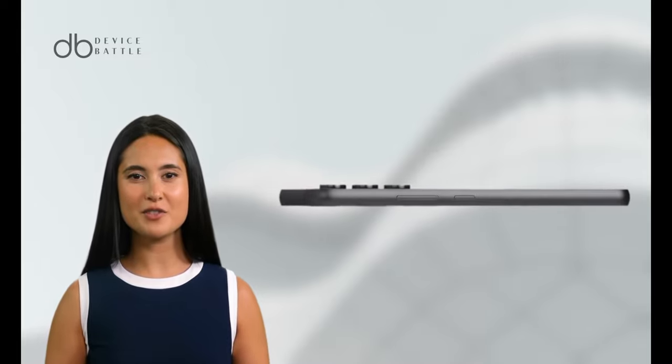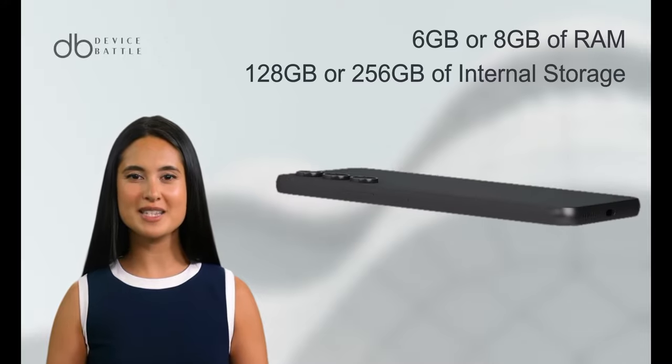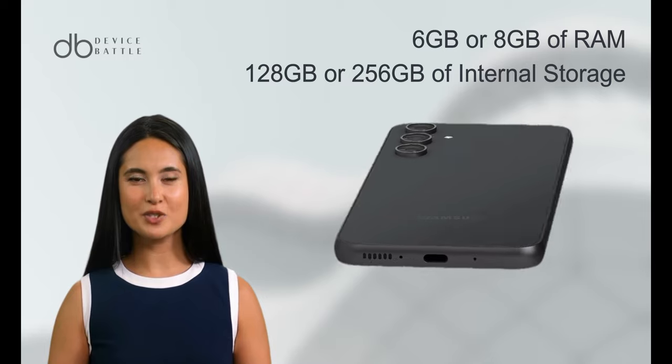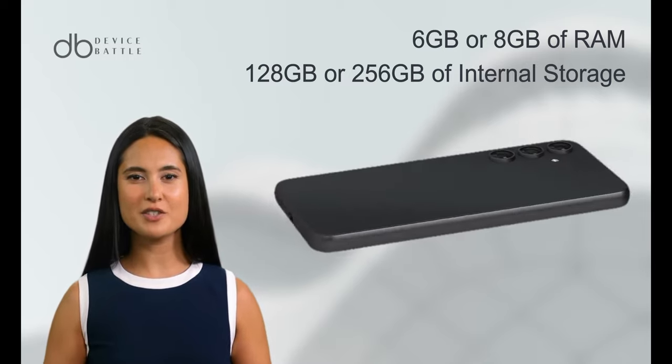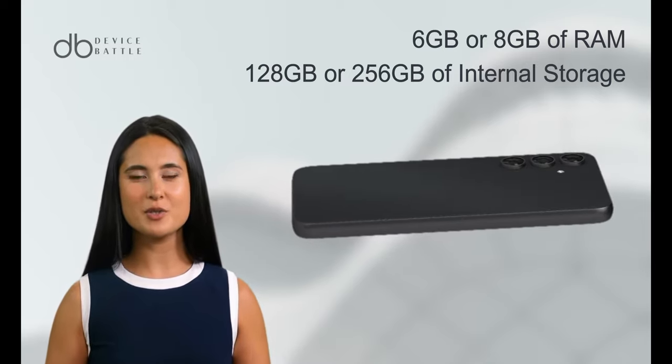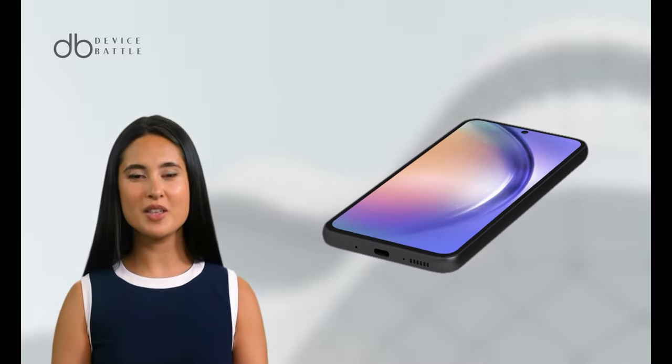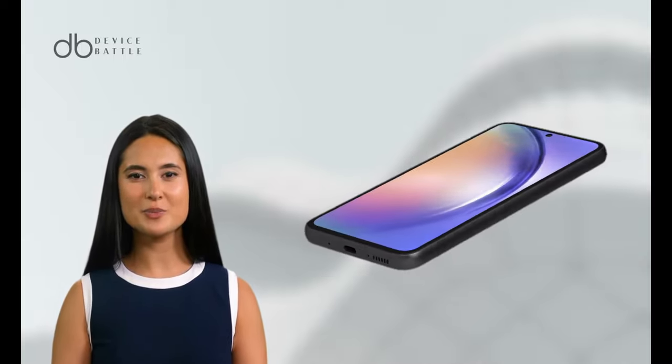The device is powered by a 5000mAh battery, identical to the A34. It runs on an octa-core processor and offers 6 or 8GB of RAM and 128 or 256GB of internal storage, which is also expandable. The phone operates on the latest version of Android, providing a seamless software experience.